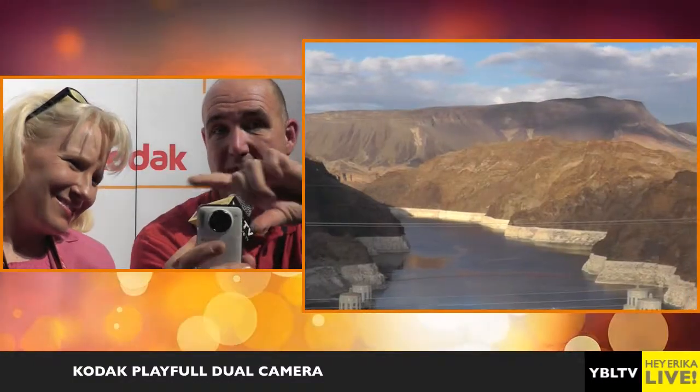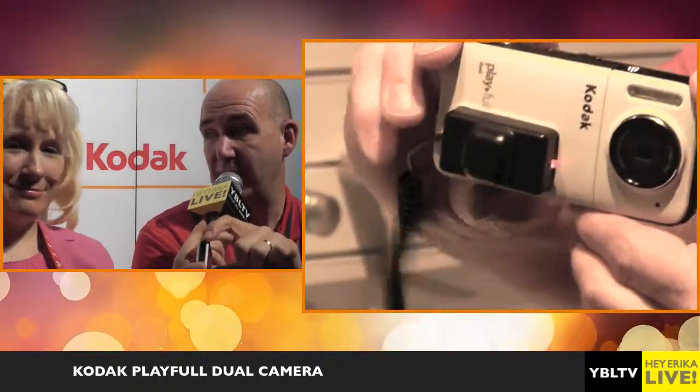Most people when they shoot video want to hold the camera in portrait mode, and they just press this video record button on the back to start the video, and press it again to stop the video. It actually has a microphone jack, so you can have great audio feedback.